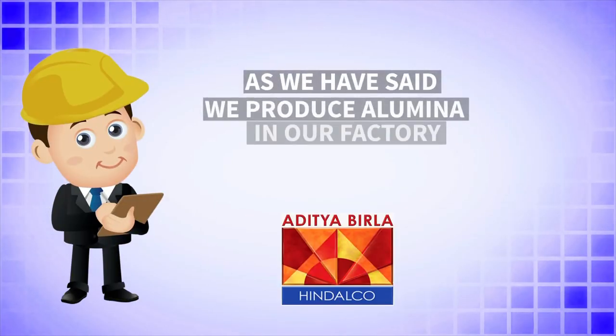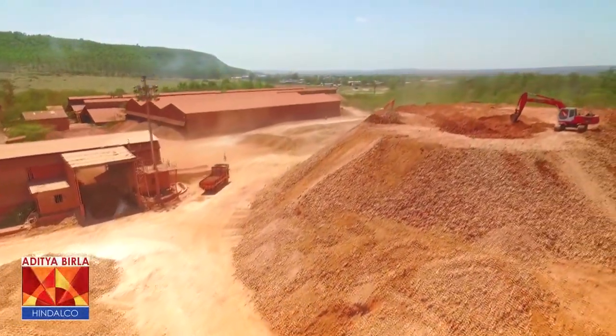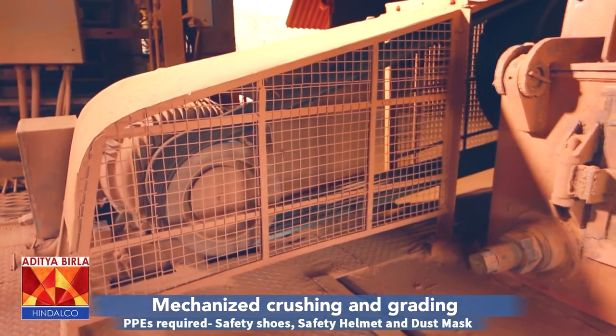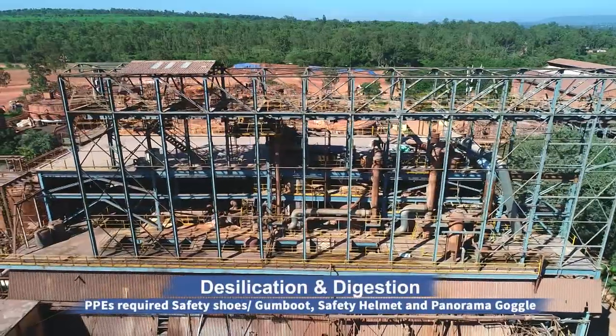We produce alumina in our factory and the process is as follows. The main raw material required for the manufacturing of alumina is bauxite ore, which we receive from bauxite mines. To ease the process of grinding in ball mills, this bauxite is first crushed to make small pieces.